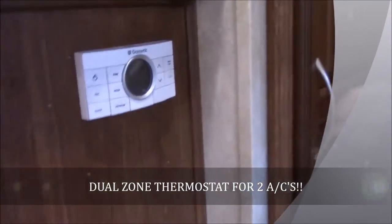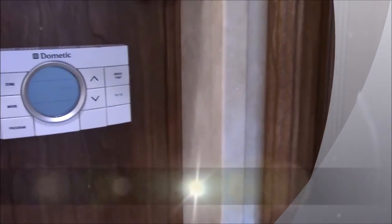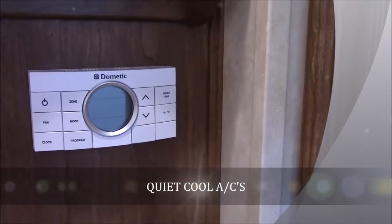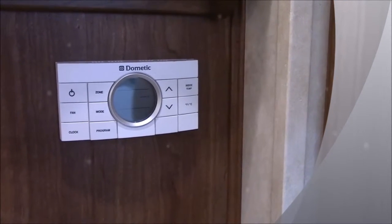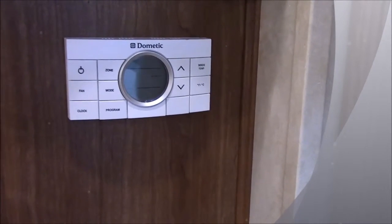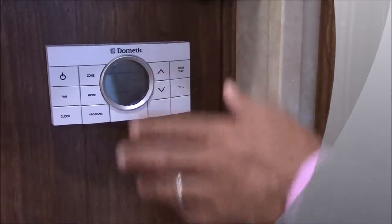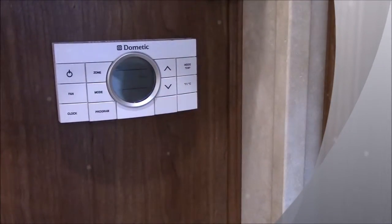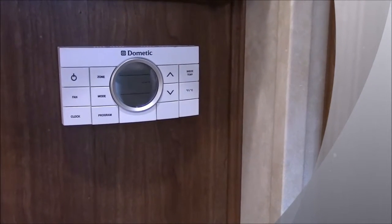Right here is your thermostat. Another neat thing about the Columbuses is two air conditioners, and they're two Quiet Cool ACs — 75% quieter and 25% more efficient than your normal RV air conditioner. It's going to sound just like your central heat and air at your house. You can control both zones right here and set them at different temperatures — so if you like to sleep in the cold, you can turn your bedroom air conditioner down.